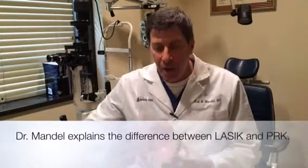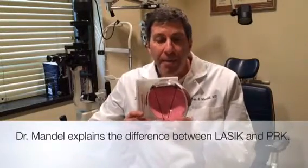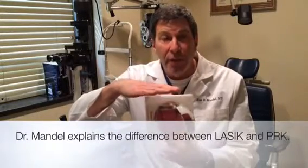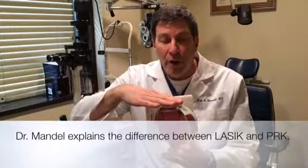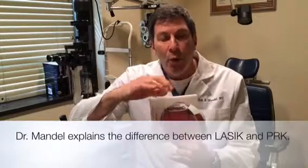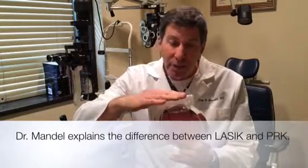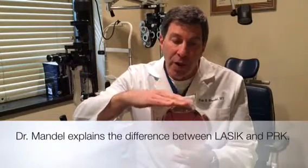So what are the differences? With PRK, the excimer laser — the laser that fixes your prescription — is on the surface of the eye. With LASIK, we create a flap with a different laser and use the exact same excimer laser underneath the flap.